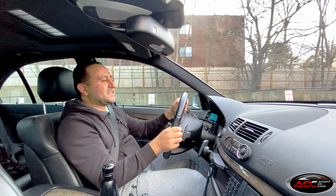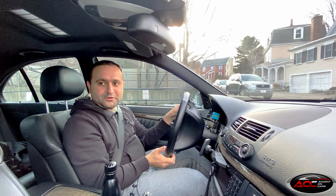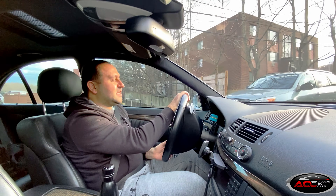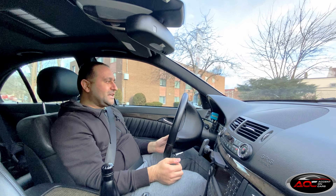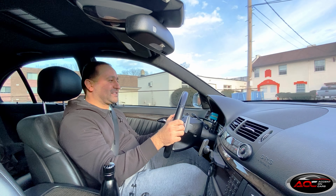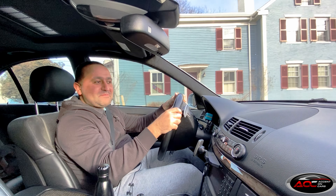Hello and welcome to Accent on Cars. Those of you who have been watching my videos from the beginning know that I've been doing giveaways since I hit 50 subscribers, and I promised to do giveaways along the way. So here I am today with another giveaway, celebrating 500 subscribers — wow, the mind is blown. You guys are amazing.